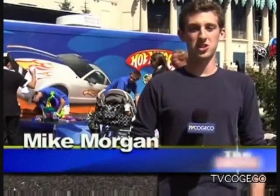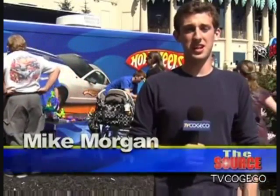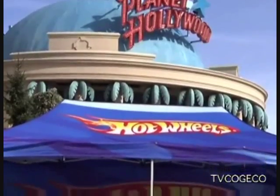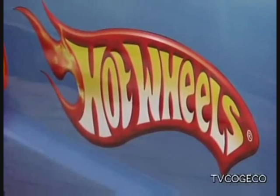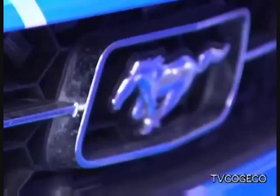Ever have trouble picking that dream car in just one color? You won't have that problem with the Mustang that just rolled into Niagara Falls at the Hot Wheels Color Shifters Road Trip. Not only is it an incredibly cool Mustang with Hot Wheels branding, flames, and all kinds of cool stuff, but it actually changes color. It's a one-of-a-kind color-changing Mustang that changes from blue to white based on different temperatures. Spray it with warm water and it changes from blue to white; spray it with cold water and it changes from white to blue.